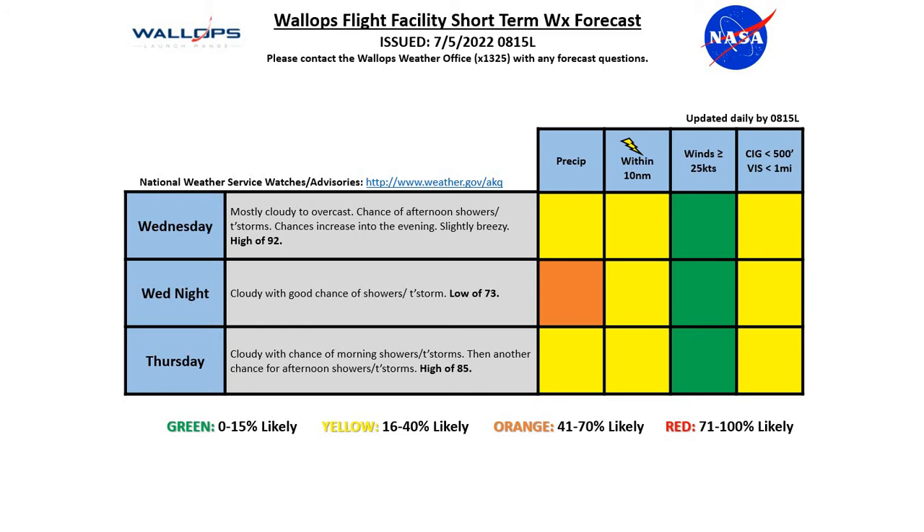The next couple of days: Wednesday, expect another mostly cloudy overcast day with a chance for showers and thunderstorms in the afternoon, those chances increasing into the evening hours. Slightly breezy and expecting a high of 92 — probably the warmest day of the week. We have yellows for chances of storms and showers as well as reduced ceilings and visibilities. Wednesday night looks to be a better chance of showers and thunderstorms with a low of 73 — bumped up to an orange risk for precipitation, otherwise yellow for lightning and reduced ceilings and visibility. Thursday we'll see another cloudy day with a chance of some lingering morning showers and then another chance of things kicking off in the afternoon, with a high of 85.